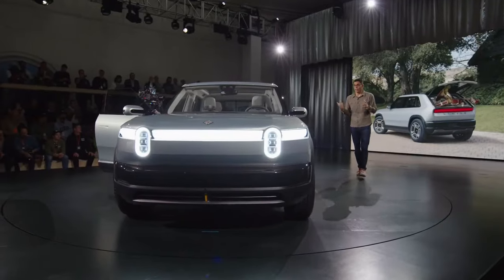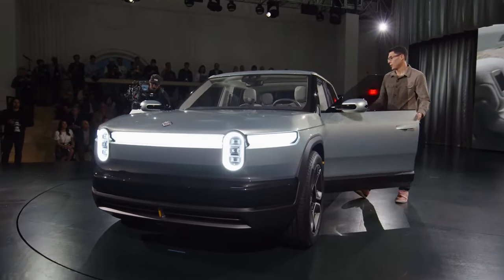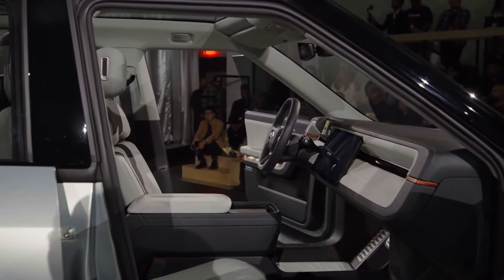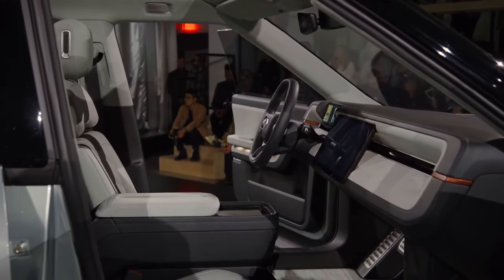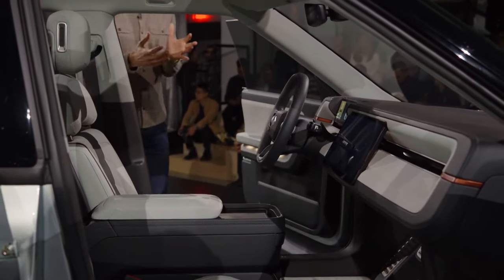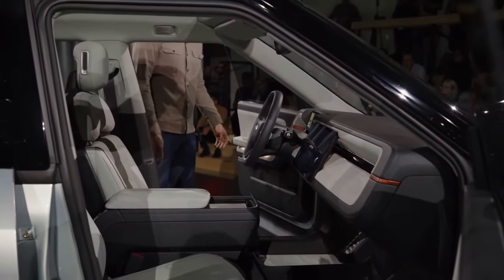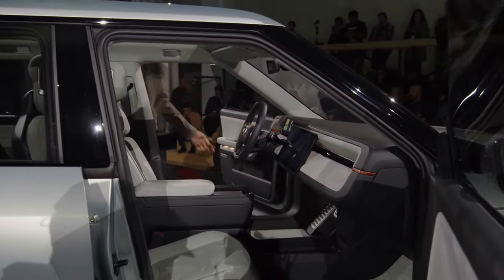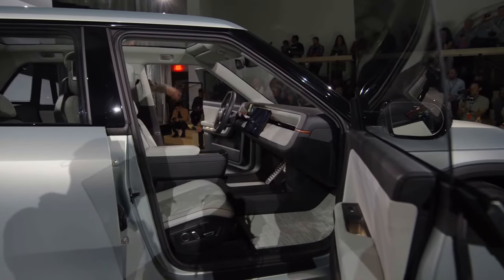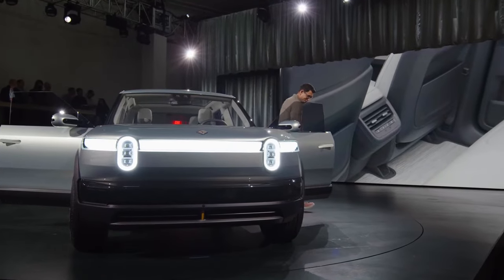Looking at the interior, a lot of what we saw on the R2 carries over here — the use of materials, the way we think about sustainability of those materials, how durable they are, and really embodying that Rivian feel. Same thing we had with our R2 with the control wheels and the steering wheel. Lots of flexibility in terms of storage, two glove boxes, and of course we still have a flashlight here.